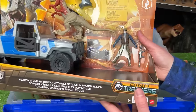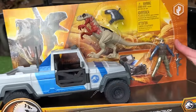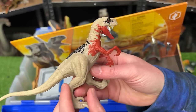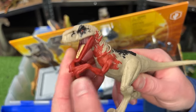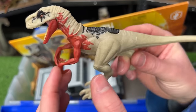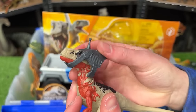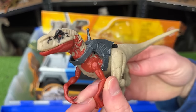Let's check out this new Dino Trackers set that I'm adding to my collection — the Search and Smash truck set. Let's first check out this Atrociraptor. It's about the same size as some of the other mini Atrociraptor figures. It's got some pretty unique coloring — bright red-orange along the front while the rest of its body is a soft tan color with a little bit of black on top. This set actually comes with a tracker that you can put right on to the Atrociraptor.